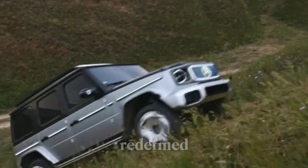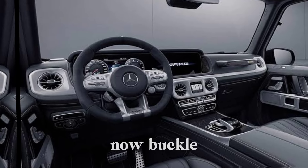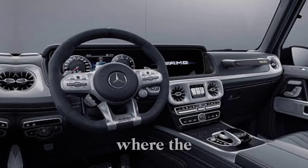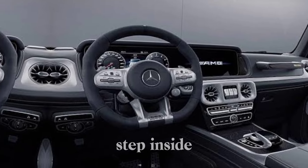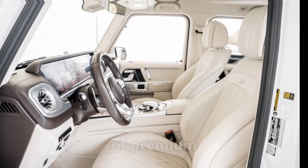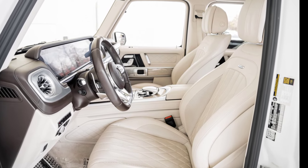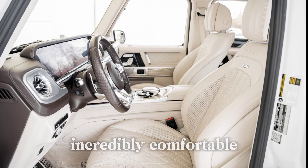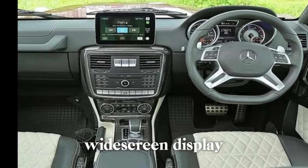Interior — luxury redefined. Open the door and step inside, because the interior is where the G63 truly shines. You're greeted by a world of premium materials and cutting-edge technology. The new seats are incredibly comfortable, and the dashboard boasts a sleek widescreen display system.